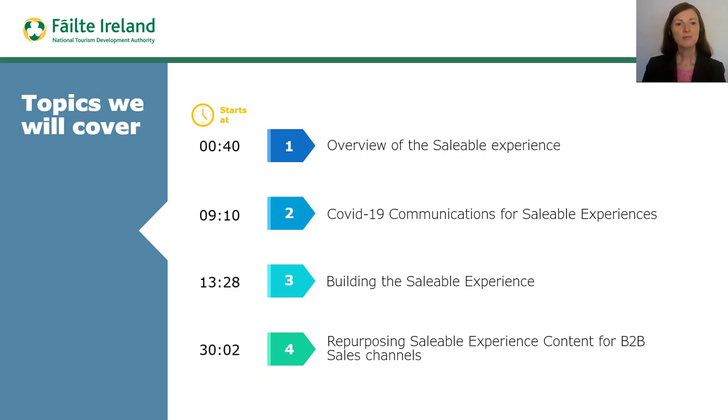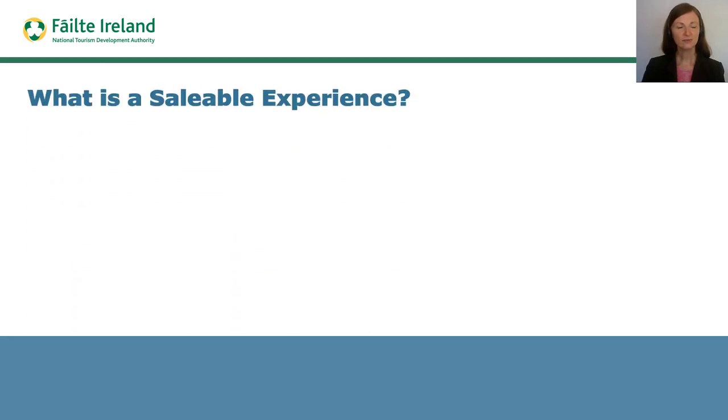Let's begin by defining what a saleable experience is. It is important to acknowledge that for some businesses the process of creating the saleable experience for international markets is entirely new. For businesses that have already completed saleable experience training, this is an opportunity to revisit your existing saleable experience to ensure that it is in order to maximize the all-important conversion opportunities in light of COVID-19.